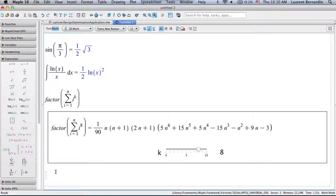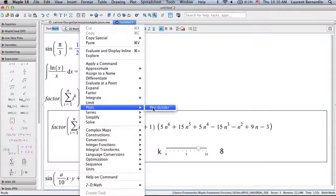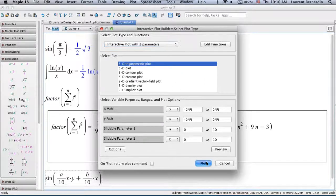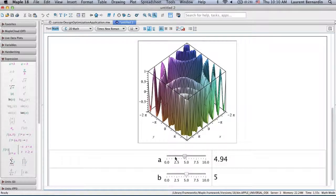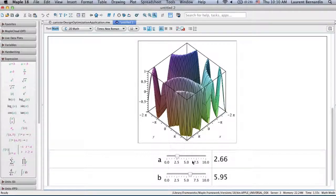It's very easy to get symbolic results but also explore and gain insight into those equations. Same with visualizations — with plots, I can enter something like sin(a/10 * x) * y + b/10 * x, use the context menu, and select an interactive plot using a and b as parameters. With just a few clicks I get an interactive interface that allows me to explore how the expression varies when I modify the parameters.